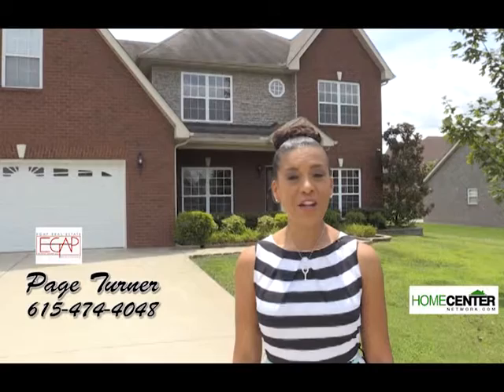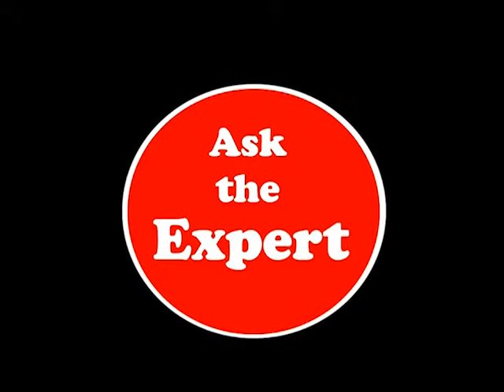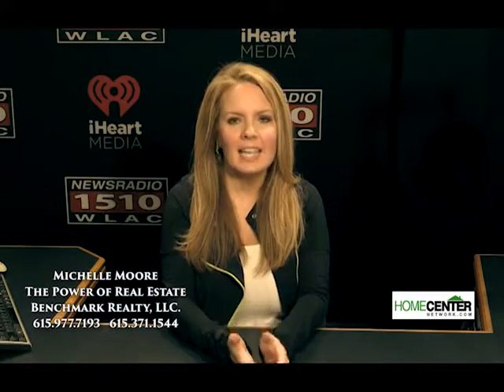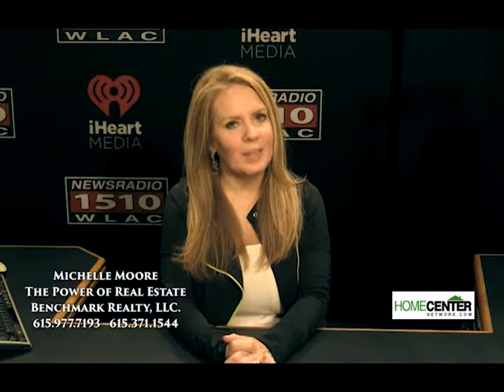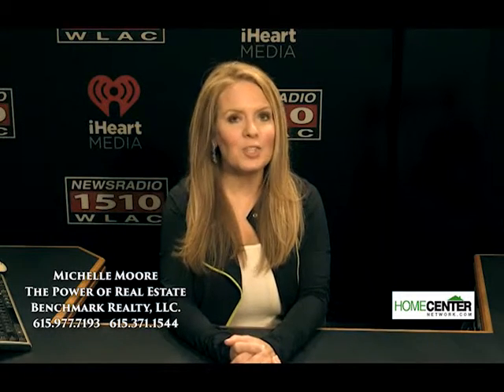This is Paige Turner with EGAP Real Estate and you're watching the Home Center Network. It's time for Ask the Expert. You have questions about real estate. Our Home Center Network experts have the answers. What do all those three-letter groupings mean after a realtor's name and how do they apply to my situation? Those three-letter groupings are designations. They represent education, which represents a commitment to doing a great job. It's pretty easy to get a real estate license these days, but it's a whole other ball game to take the time, spend the money, and in many cases pass a test to get those three-letter designations. At this time, I've got six of those three-letter groupings behind my name. You're watching the Home Center Network.